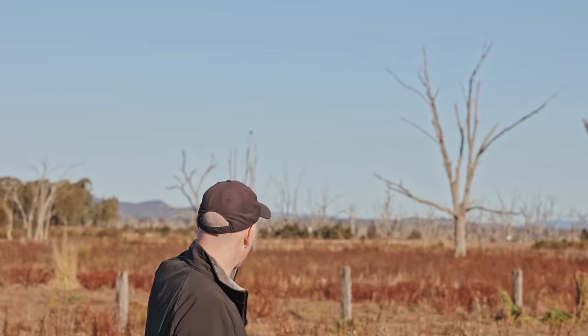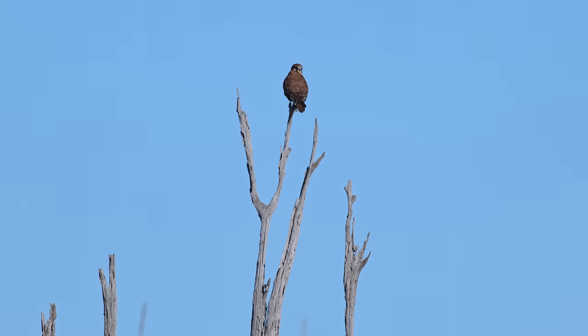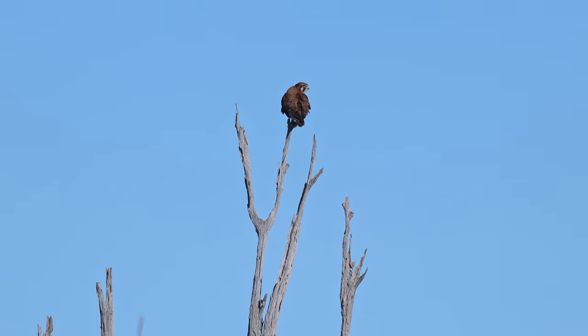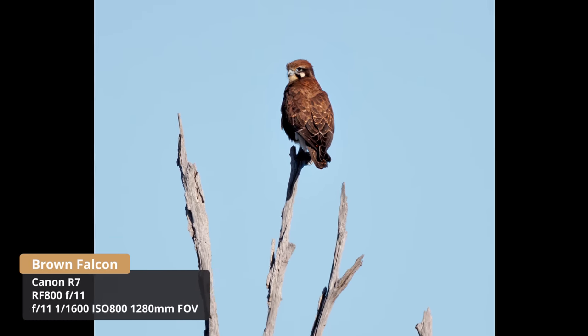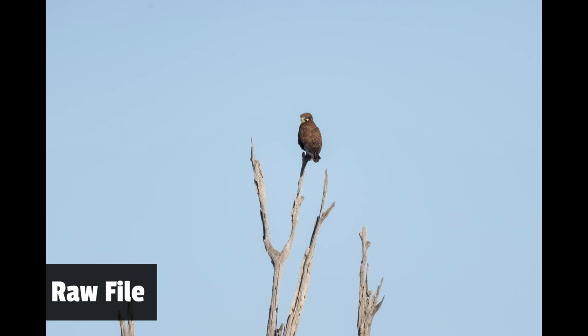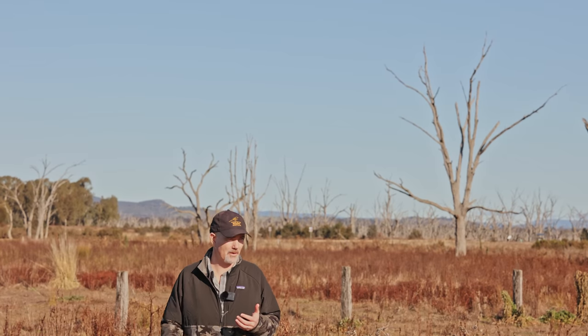We've got a brown falcon in a tree over here. I don't know how far it is — maybe 40, 50 metres. Just see if we can get a little bit closer. At least he's looking at us. It flew off — that's always the tricky part. You just don't know how close you should get. With all this extra reach I still got a shot, which is okay. It's not as close as I would have liked but I think it's still going to turn out okay.